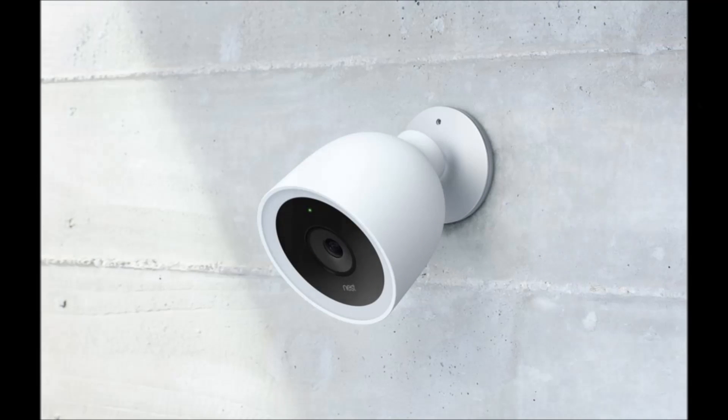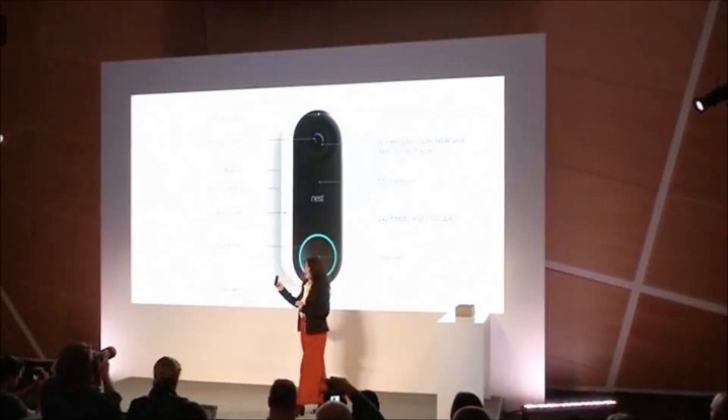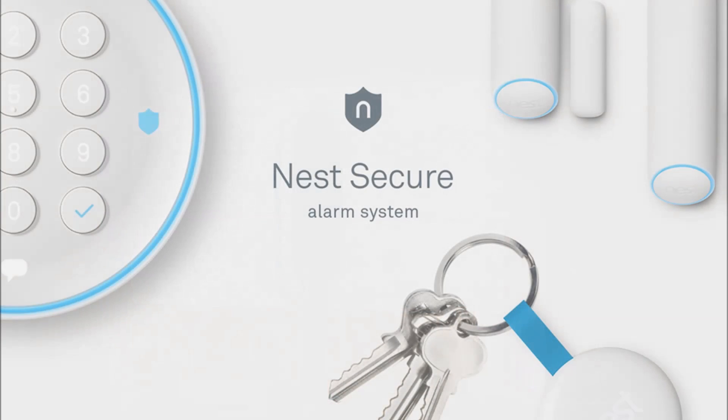The new outdoor camera ships in November. Nest also still plans to sell the original outdoor camera for $199, if you're looking for less robust hardware without the facial recognition option.